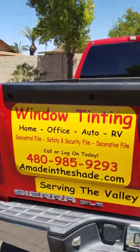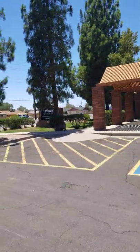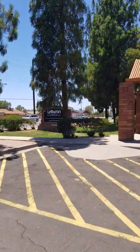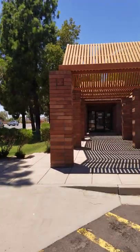Made in the Shade Window Tinting is at LeBaron and Carroll, an insurance agency. They've been in Mesa and the valley here for probably half a century, and we've been a customer of theirs in the past.